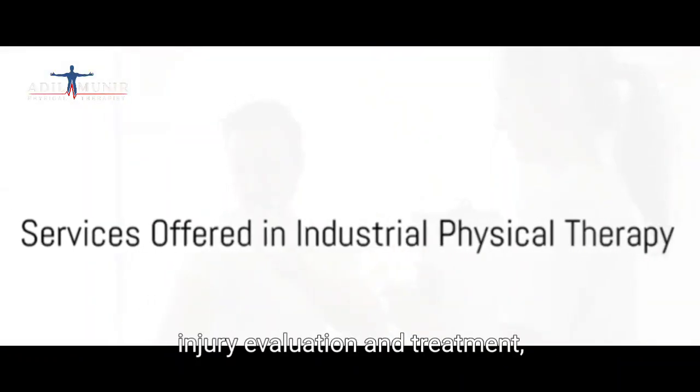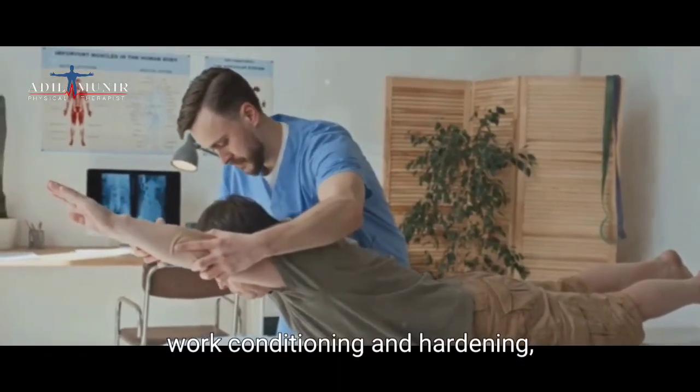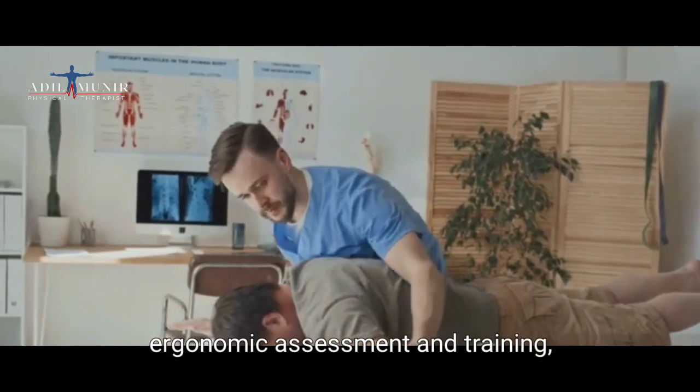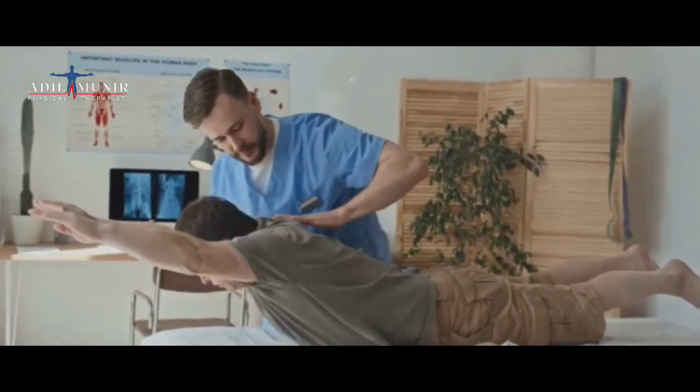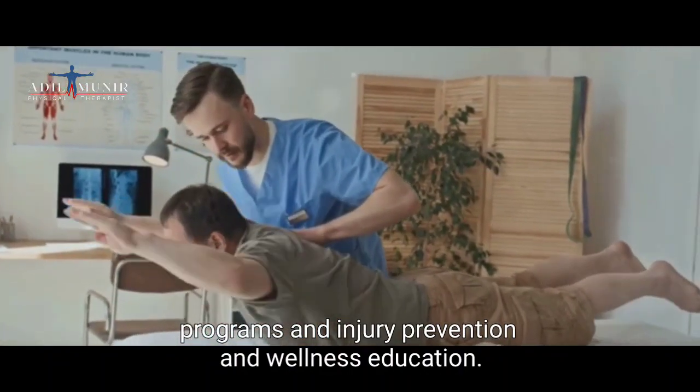Services include work injury evaluation and treatment, functional capacity evaluation, work conditioning and hardening, ergonomic assessment and training, job analysis and modification, return to work and stay at work programmes, and injury prevention and wellness education.